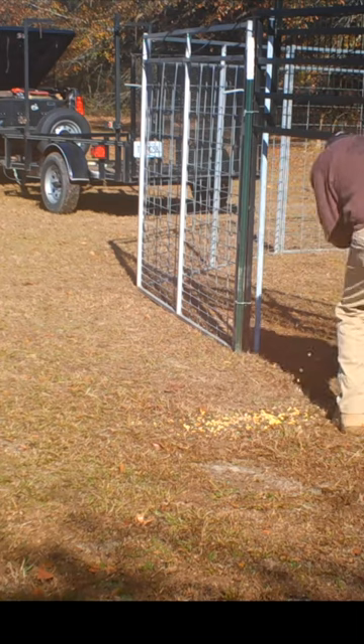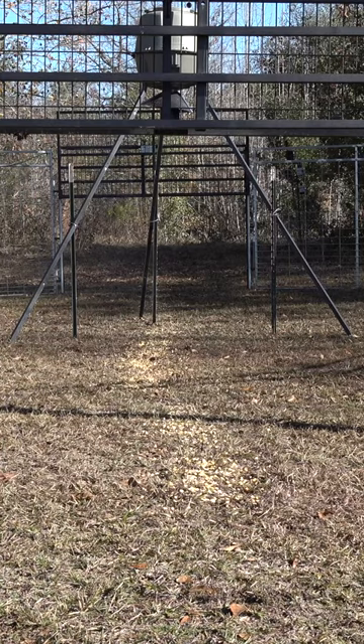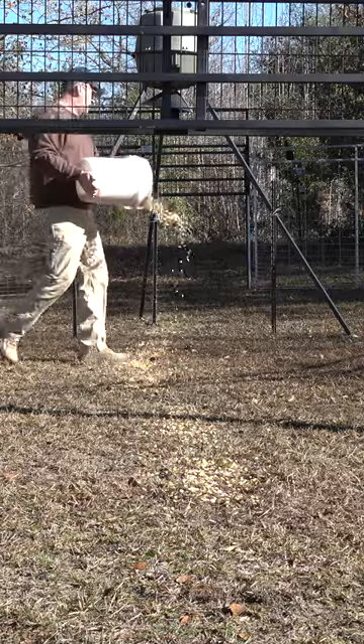I lightly bait three feet outside the gate threshold due to the high volume of deer feeding each night. I also spread one third of a bucket of corn throughout the spin cast zone to supplement the feeder.